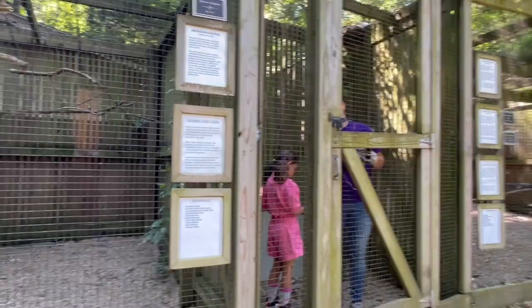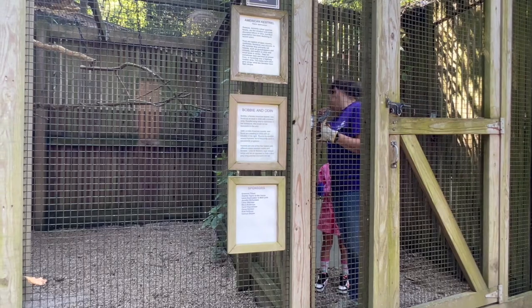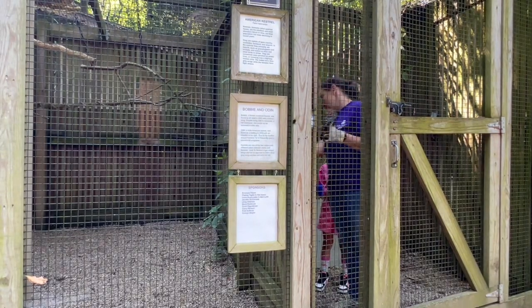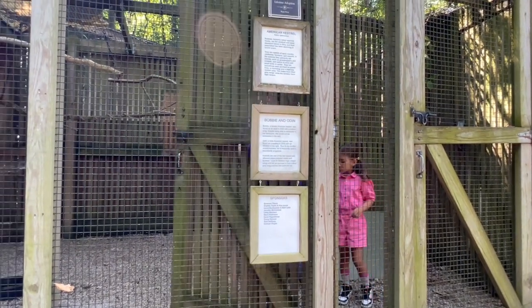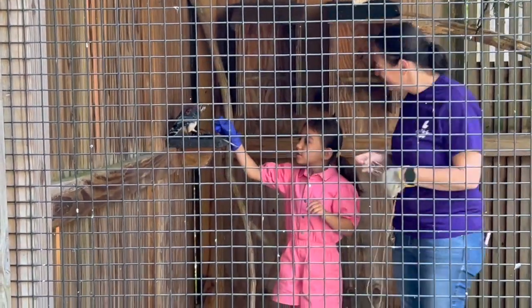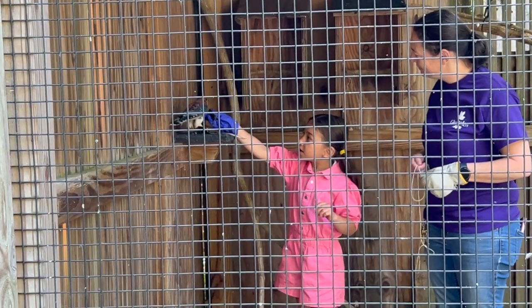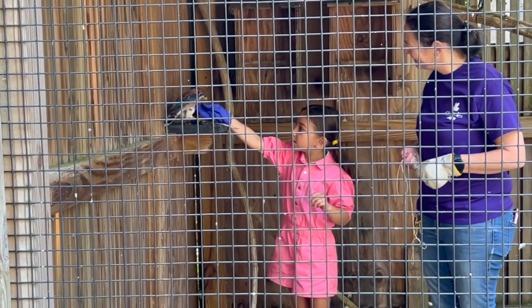We close this one before we open this one - not that there's a bird in here right now, but if there was, we wouldn't want them to be able to escape. So we have two doors. You can come in here and place food on this little shelf right there. Good job.